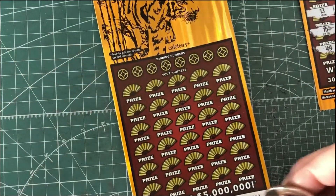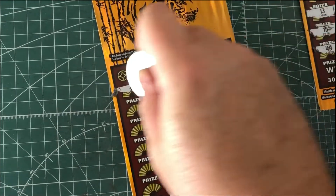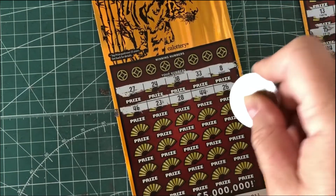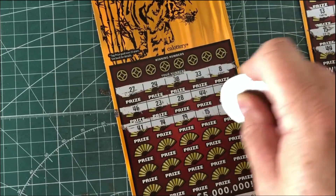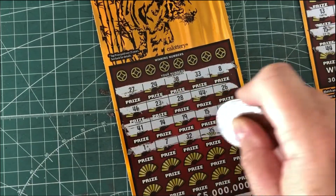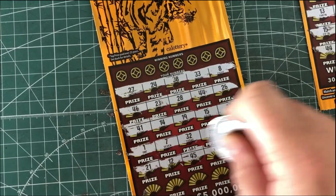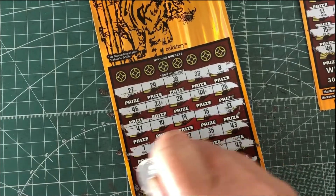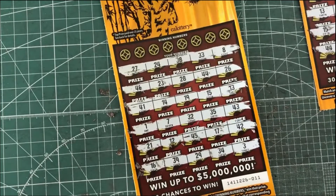I saw somebody else doing this where you do your scratching first and then match your numbers. I don't know if that is any more interesting or better. It does let you see if you have multipliers and find your tiger and stuff like that beforehand. I don't know if that's a good thing or not. But anyway, I figured I'd try that — scratch all numbers first and then match them off individually to see how that goes.